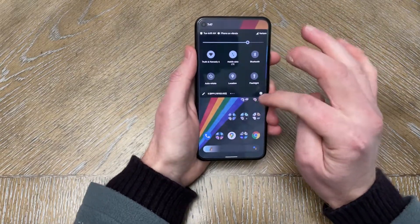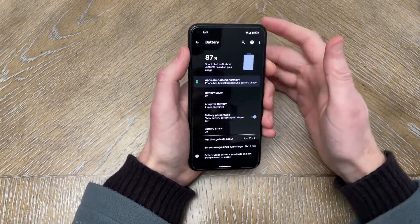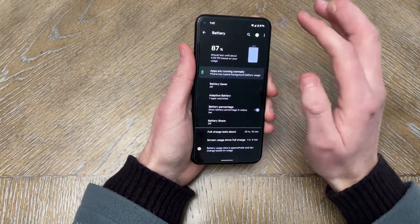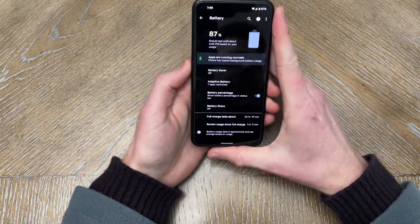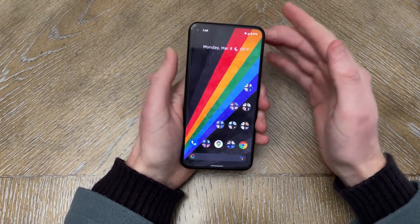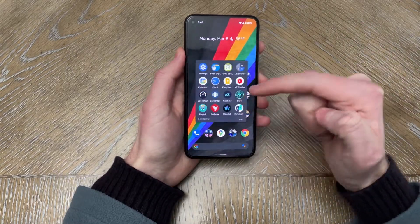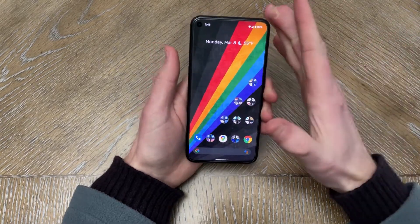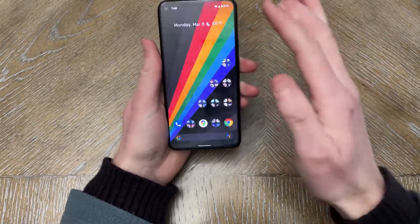Before, I always felt like I needed to charge my phone once or twice during the day, whereas now I feel like it's pretty much solid, just like it was on Android 11. I'm currently not rooted, whereas before I was rooted and was getting better battery life because of custom kernel stuff. But right now battery life has been solid.